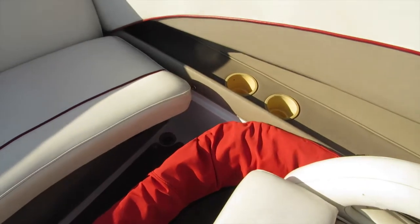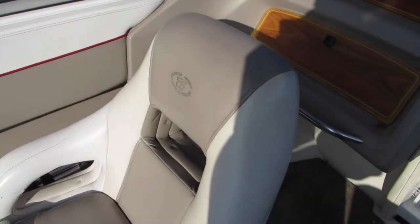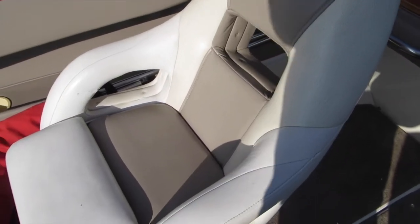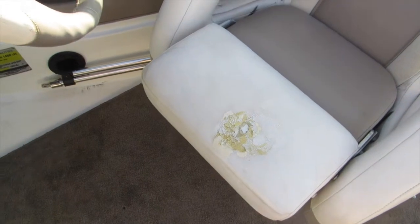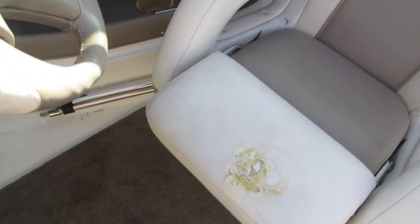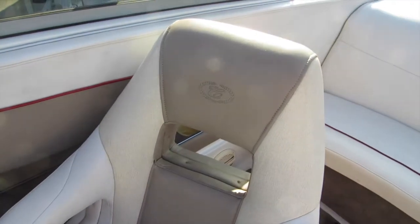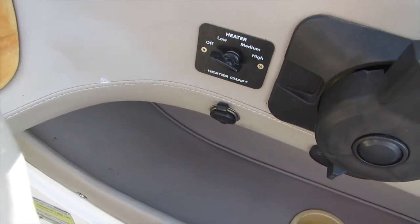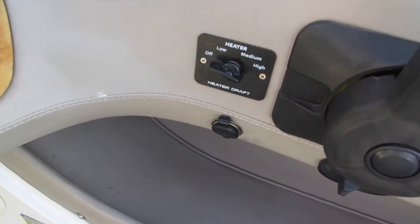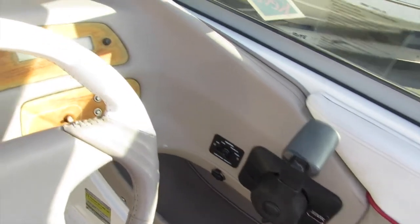Some cup holders. The flip-up seats — this is the passenger seat. The captain seat does have a flip-up cushion that needs some repair work or replacement. Other than that, the upholstery is in very good shape. This boat is equipped with a heater, which is great if you're in Big Bear or Lake Tahoe or some cold weather climate in the morning. There's a 12-volt receptacle like a cigarette lighter. This is your control box.